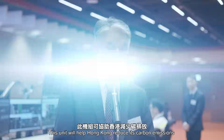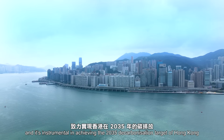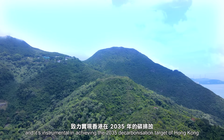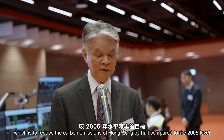This unit will help Hong Kong reduce its carbon emissions and is instrumental for achieving the 2035 decarbonisation target of Hong Kong, which is to reduce the carbon emissions of Hong Kong by half compared to the 2005 level.